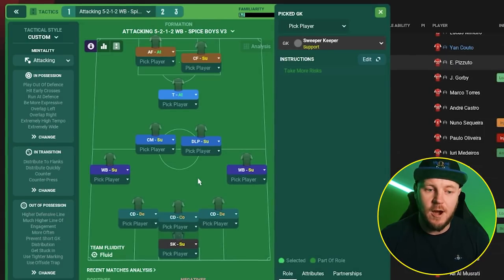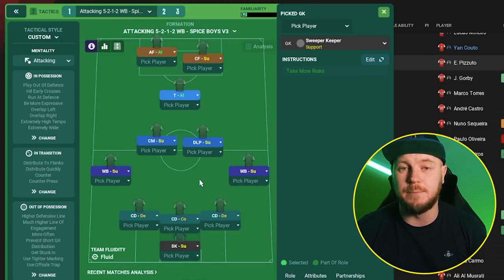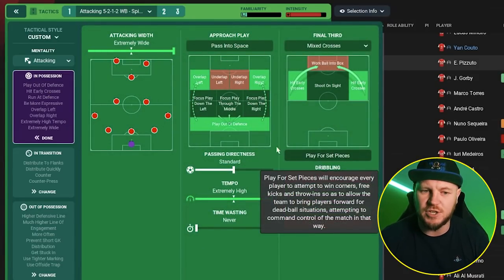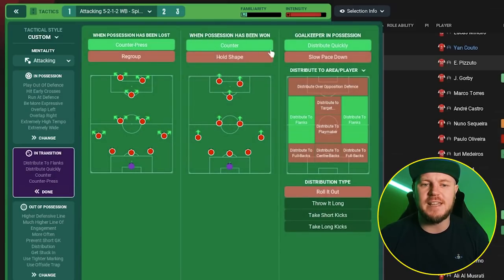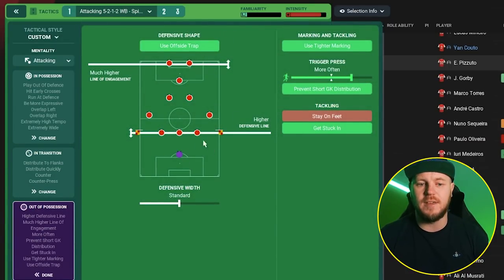Ryan Cassidy has done it here with the Spice Boys version 3 — cracking name by the way. The tactic uses an attacking mentality. In possession, the team plays extremely wide, overlapping — they are wingbacks after all — playing out of defence, hitting early crosses, mixed crosses, standard passing directness with extremely high tempo, running out of defence and being more expressive. In transition, there is a gegenpres, distributing the ball quickly to the flanks. Out of possession: offside trap, high line of engagement, higher defensive line, tighter marking, more often trigger press, preventing short goal kick distribution, and getting stuck in.